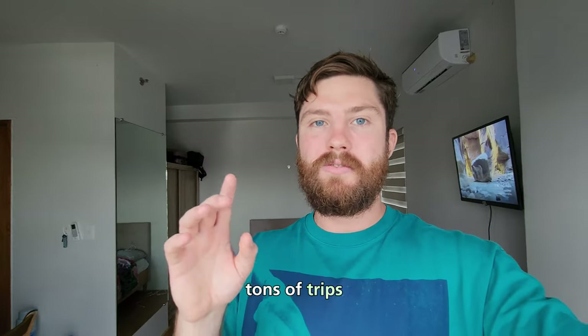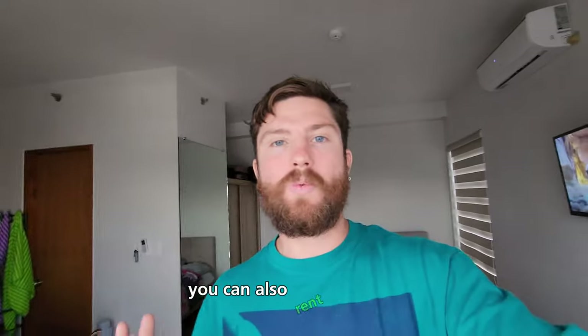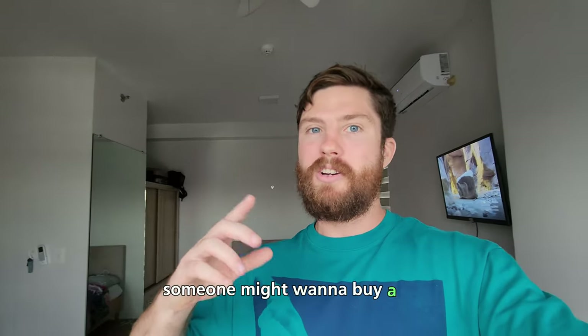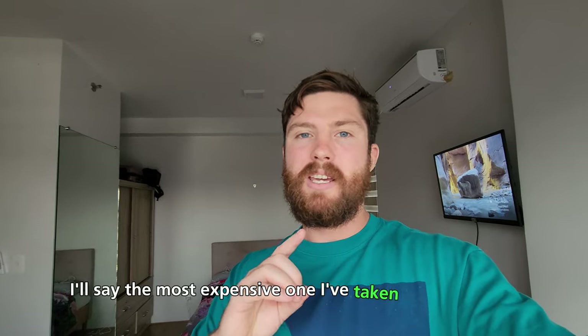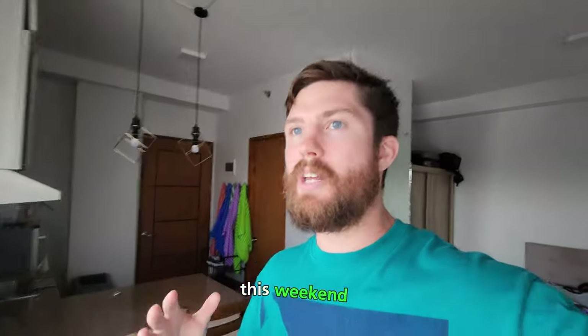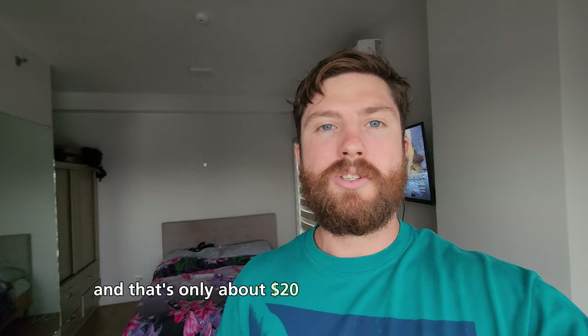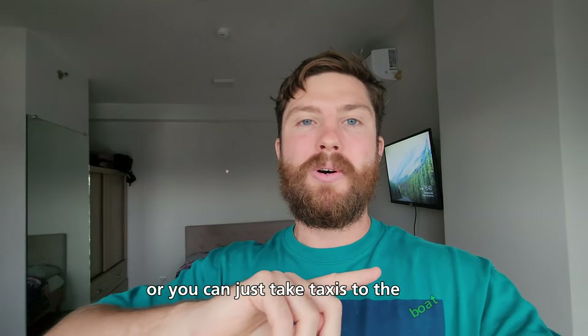If you plan things out right, you can do tons of trips. Buses only cost about $10, and you can also rent a vehicle if you want to drive around. I don't own a car — I take taxis everywhere and use public transportation. The most expensive taxi I've taken across the whole city was maybe $5. This weekend I'm planning to go to Samal Island; you can rent a car for about $20 for the day, or hire a driver for about $40 for the whole day, or just take a taxi to the boat, cross over, and hire a driver or motorcycle taxi on the island.